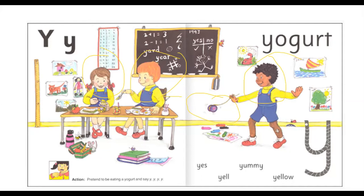Let's look at the pictures on the wall. We just learned about this special type of boat. It is called a Y, Yacht.